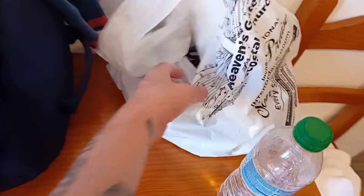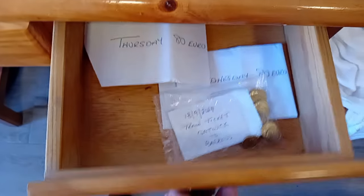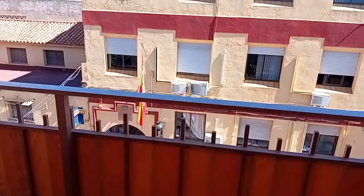We've got the battery for the scooter. Money there, Danny's stuff. And look at this guys, we have a nice balcony.